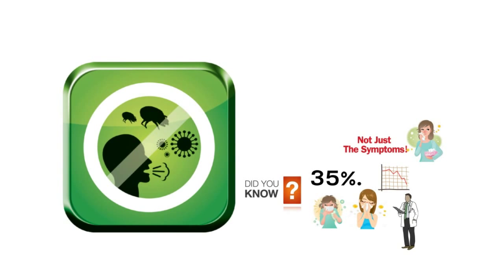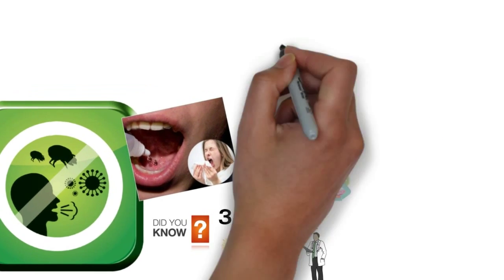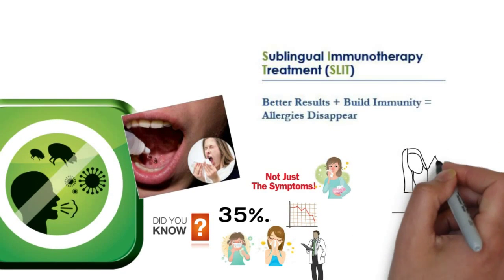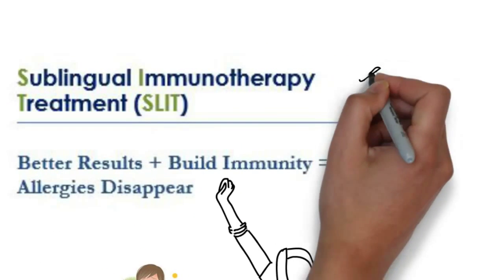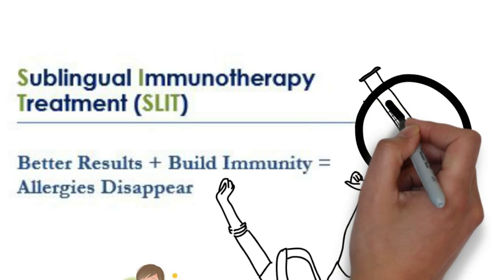Allergy assessments and sublingual allergy drop therapy are available to adults and children of all ages, and replace traditional allergy shots in the form of drops given under the tongue. Sublingual immunotherapy treatment, also known as SLIT, yields better results plus builds immunity, helping your patient's allergies disappear. SLIT is a completely needle-free program, meaning no needles are ever required to treat your patients.